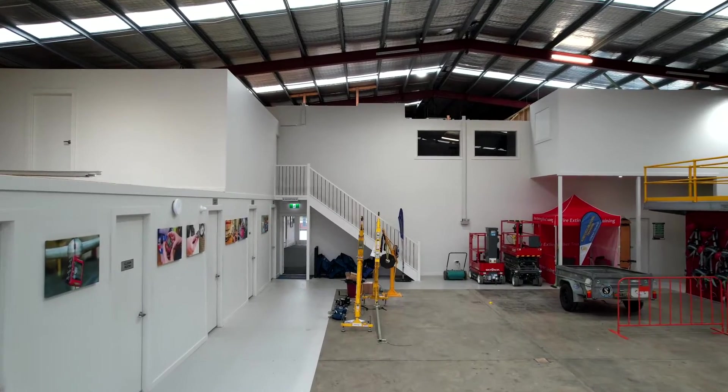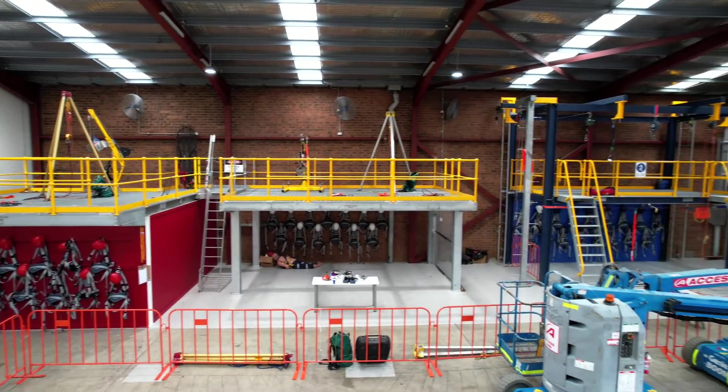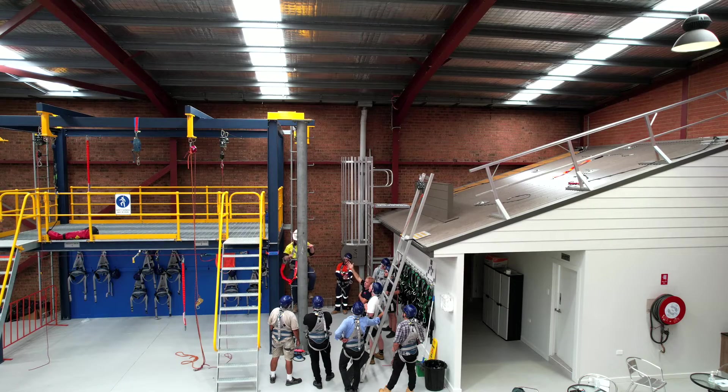The dedicated purpose-built training zone allows for a diverse range of high-risk industrial training programs to meet and exceed the specific needs of our clientele.